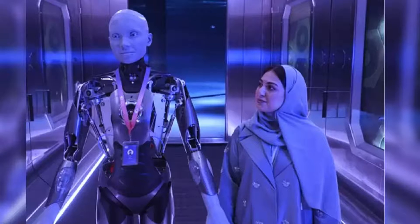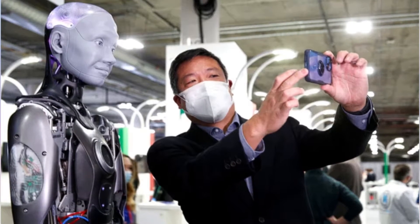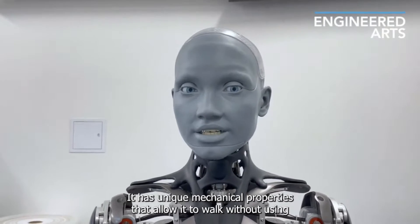Imagine a robot that can answer your questions, guide you through a museum exhibit, or even provide companionship to patients. Emeka's potential applications are vast.